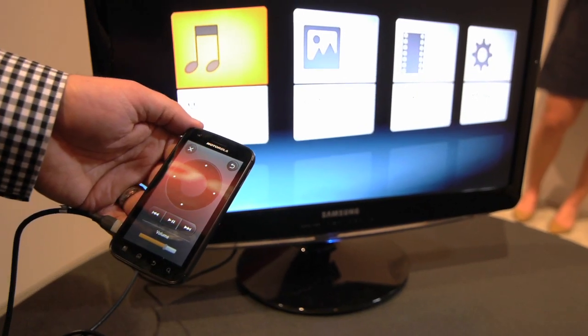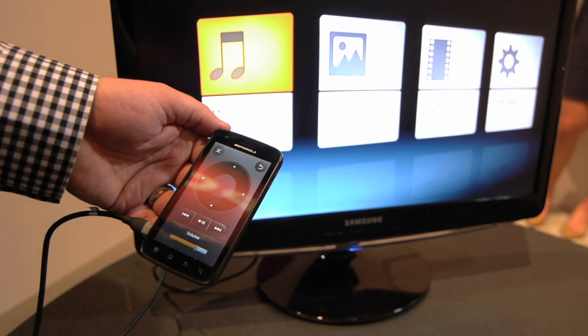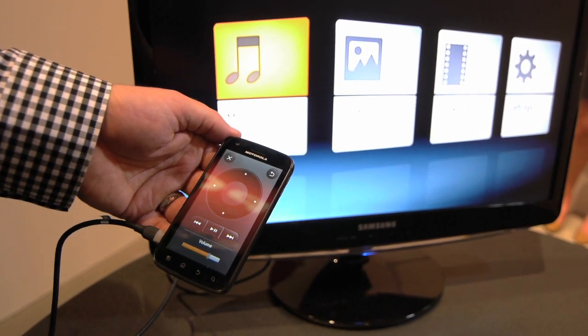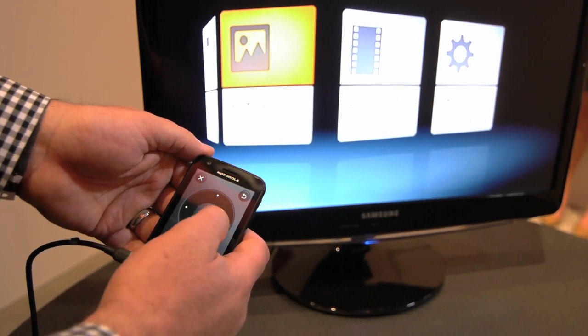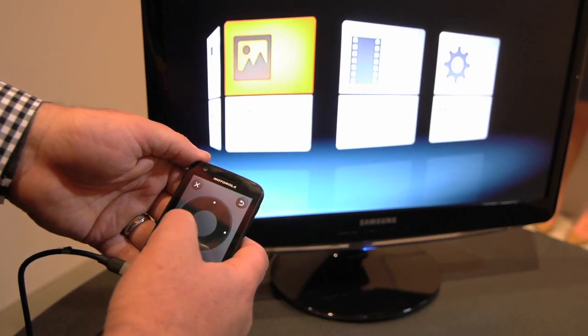And yeah, eight hours of battery life. In addition to the mobile computing capability that you have on the Motorola Atrix 4G, we've also created this Motorola Entertainment System, which allows you to browse and look at all of your pictures, video, and music content that you have on your phone.